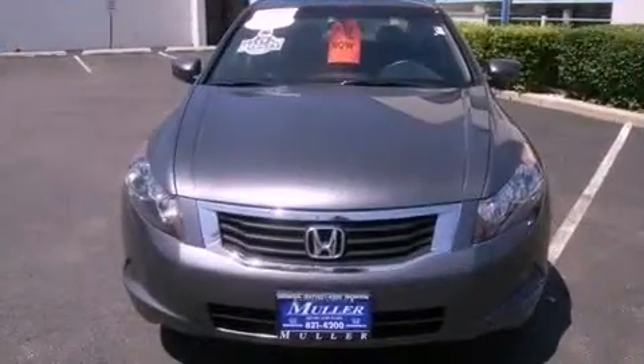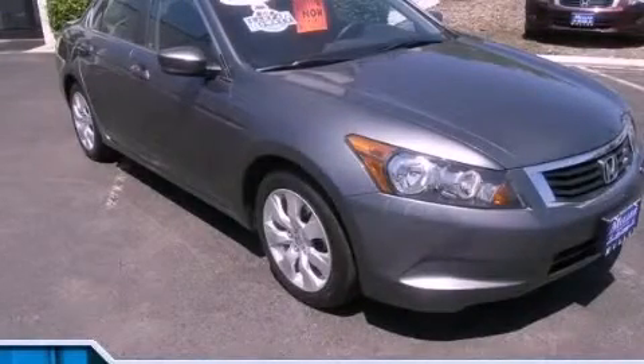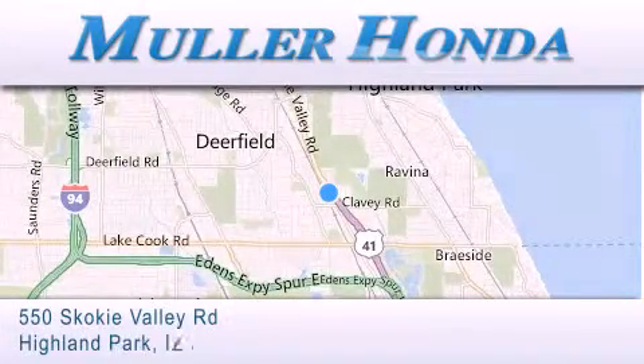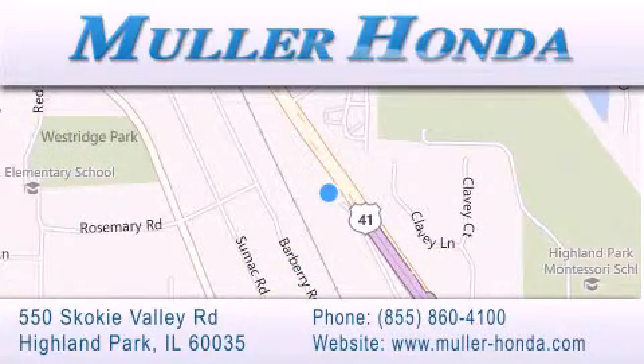Call now to find out how you can own this breathtaking automobile. Thank you for considering Muller Honda for your next new or pre-owned vehicle. For additional information, please visit our website, give us a call, or stop by our dealership located at 550 Skokie Valley Road in Highland Park, Illinois, between Lake Cook Road and Park Avenue, just north of Clavey Road, convenient to virtually all of Chicagoland. Visit Muller Honda today — you will not be disappointed.